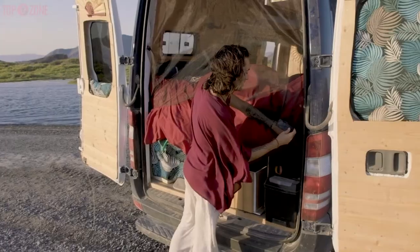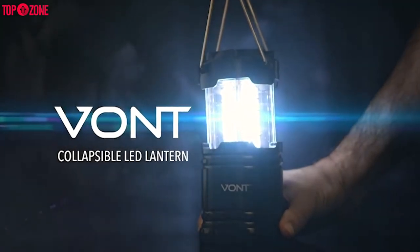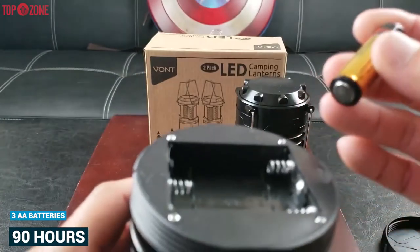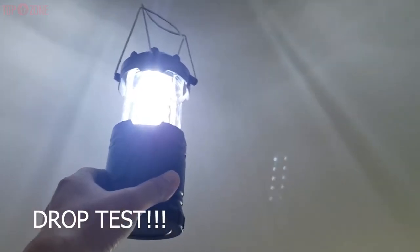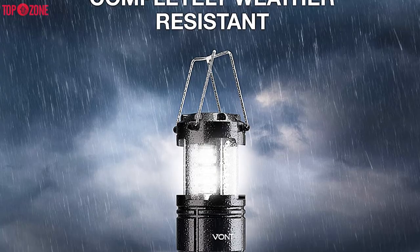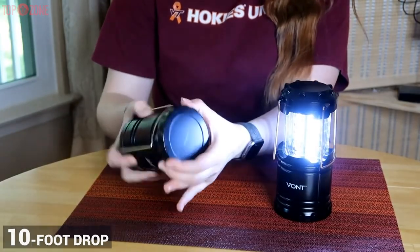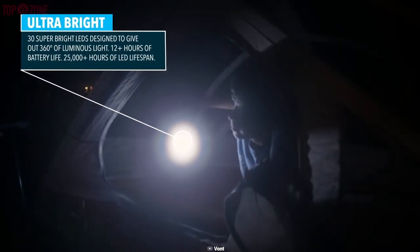Every bug-out bag or camping pack should have an adequate light source inside, and the 1-2-pack LED camping lantern will be an exceptional choice for that. It is equipped with 30 super bright LEDs and lasts for up to 90 hours under three AA batteries. It can be nearly impossible to get anything done in the dark, which sometimes happens when least expected thanks to dense tree cover or bad weather. This outdoor-friendly lantern will illuminate the surrounding area, and it has a waterproof case and a near-indestructible design. This lantern can survive a 10-foot drop, and cuts through 360 degrees of darkness.